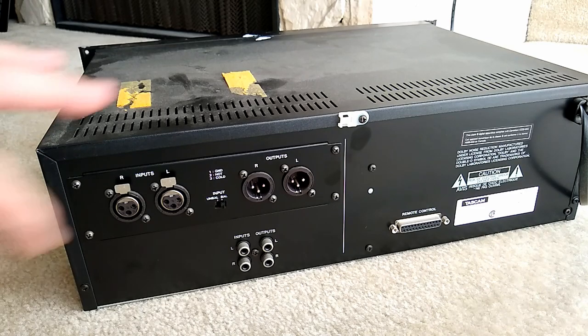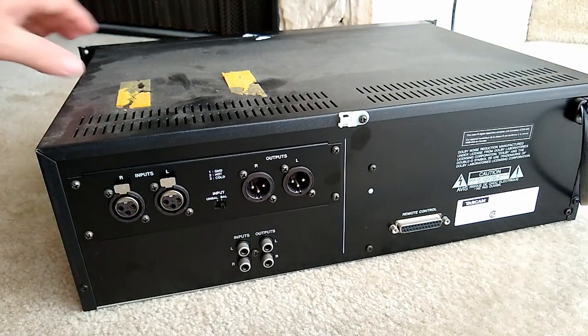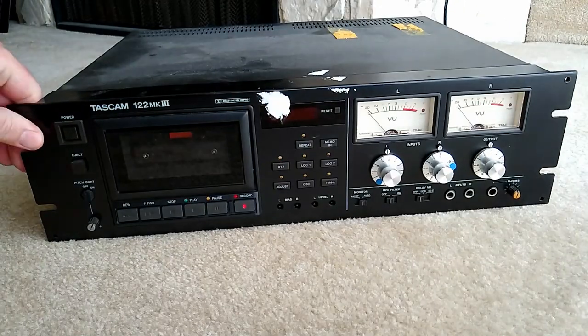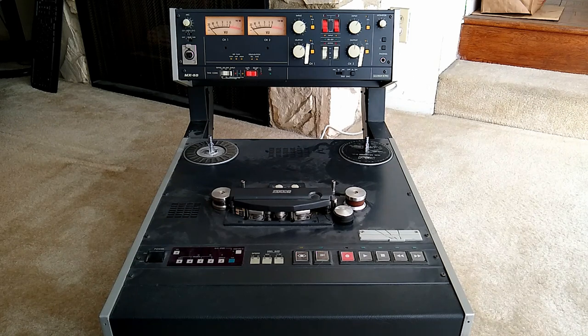I'll do a follow-up video kind of getting it ready for service. I can't wait to get it plugged in and running. It's going to be fun to have a good old cassette player again. Now let me show you the next lot that I got — auction score number two.